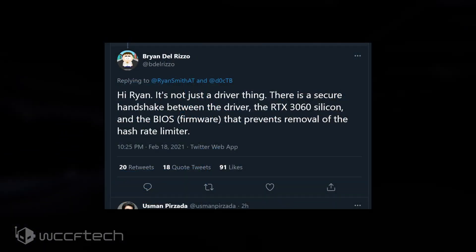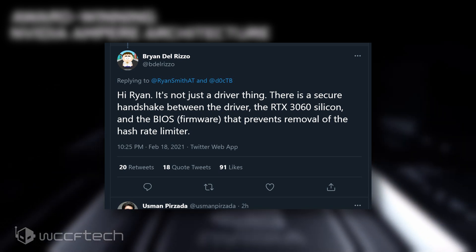The company not only announced a dedicated line of GPUs under the CMP, or Crypto Mining Processor, banner, but it also revealed that their upcoming graphics cards from the GeForce line will be nerfing their hash rate by a huge margin to stop miners from gouging up the stock. Now the company has given more information on how all of this is going to work, and according to NVIDIA's Brian Del Rizzo, it looks like the cryptocurrency mining nerf is more than a driver limit.